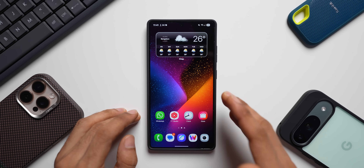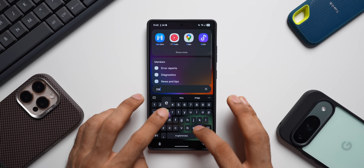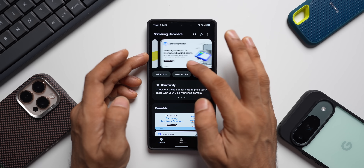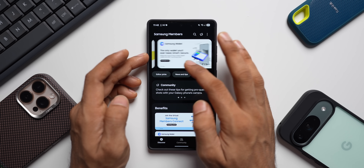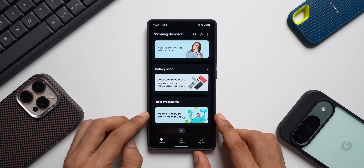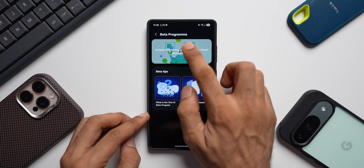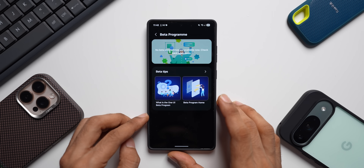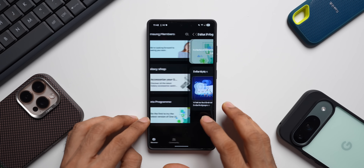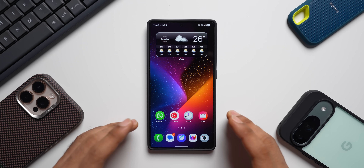The phone has restarted and the update is complete. I'm checking the Samsung Members app to see if there's any notification for the One UI 8 beta. We don't see any beta banners yet. In the beta program section it says 'No beta programs are available — check back again soon.' Hopefully by next Monday we should see the beta available here in India and a couple more countries.